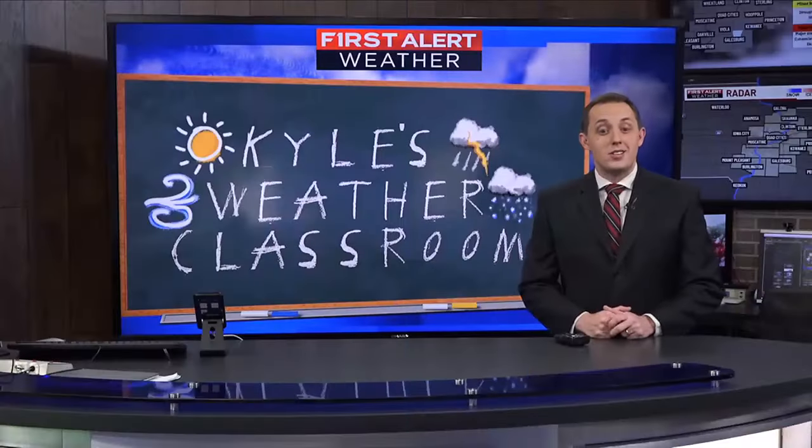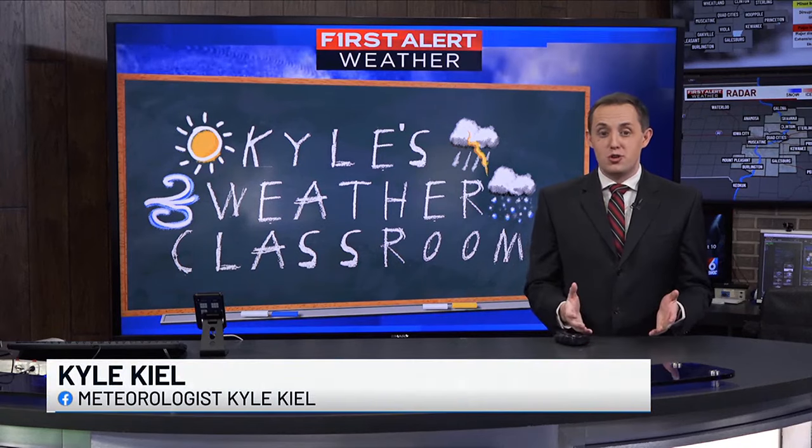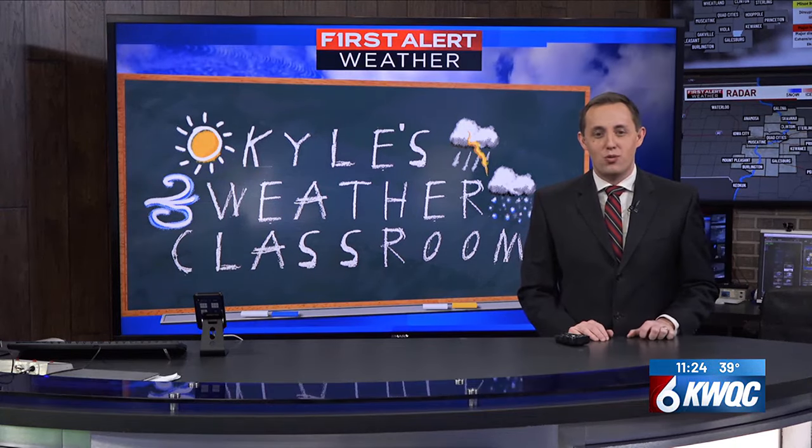Time now for Kyle's Weather Classroom here on Quad Cities 10-8-11. Now that we're behind the heavy snow and bitter cold temperatures, you may have noticed pesky potholes popping up in your neighborhood. But have you ever wondered how they form? Here's the science behind pothole formation.